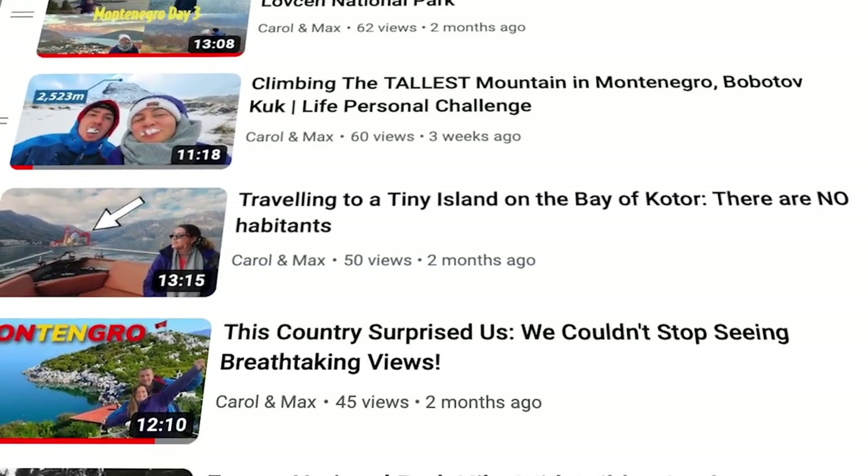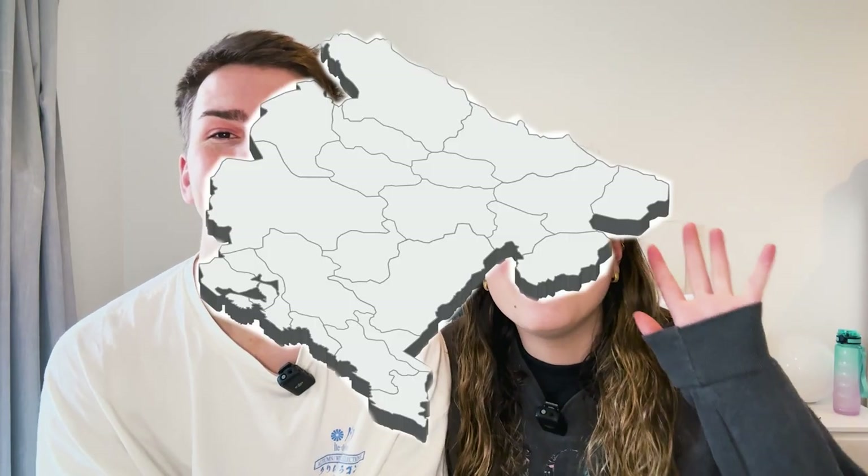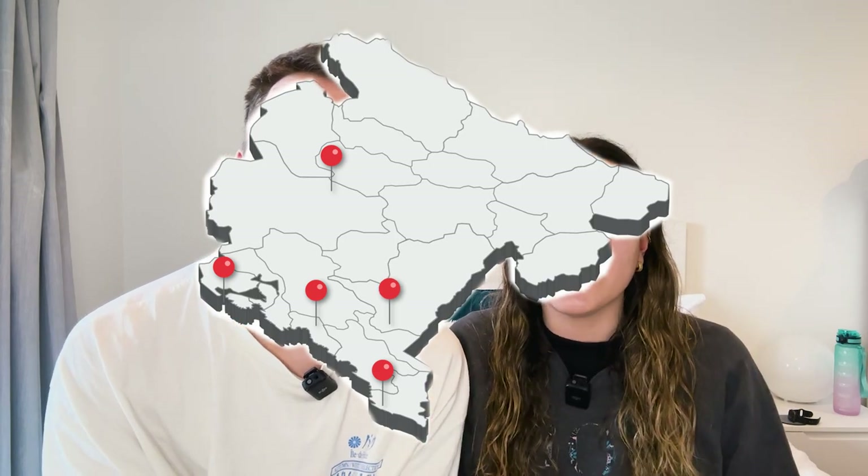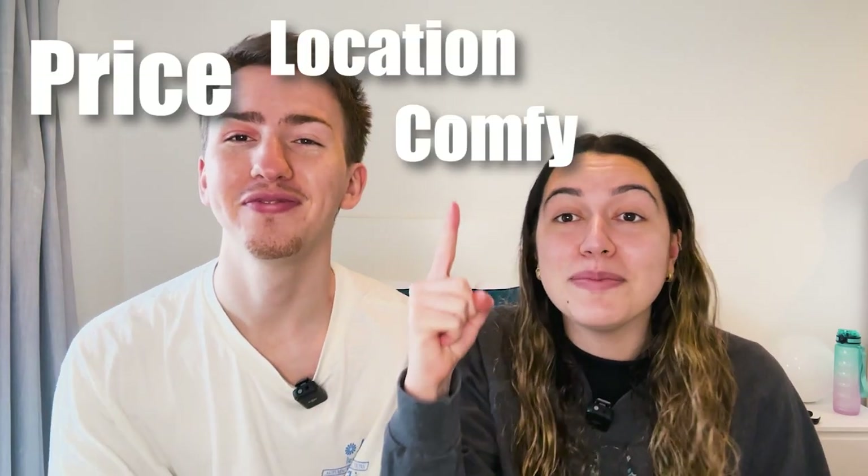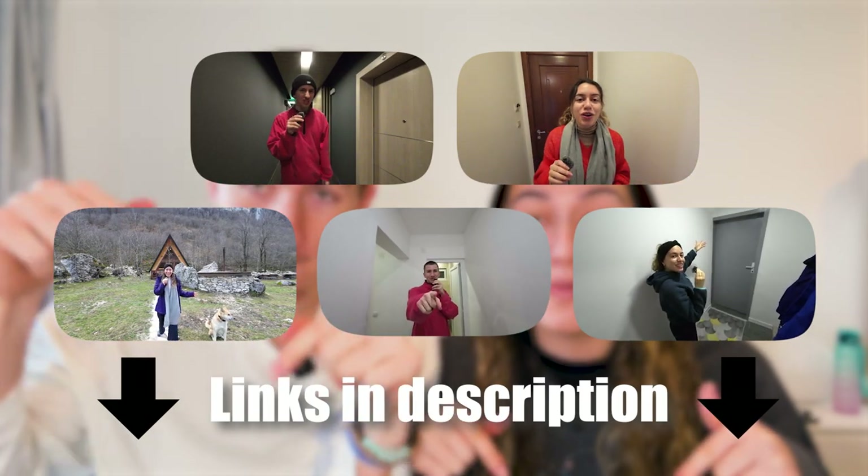We spent one week in Montenegro and we stayed in five different hotels all around the country. Today we are going to be ranking them in four different categories: price, location, comfortability, and the host. If you want to check out any of the hotels in more detail, we've put the link in the description below.